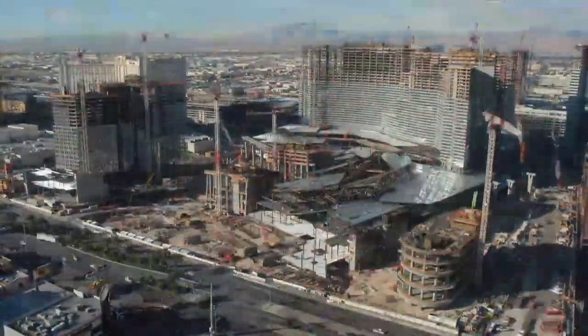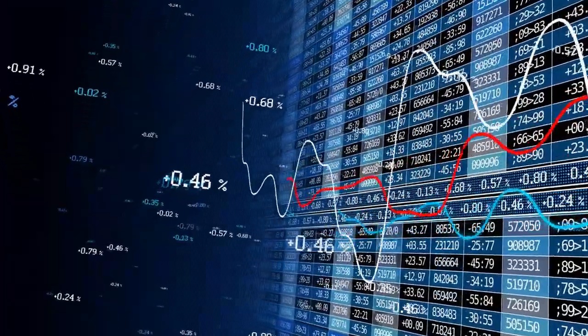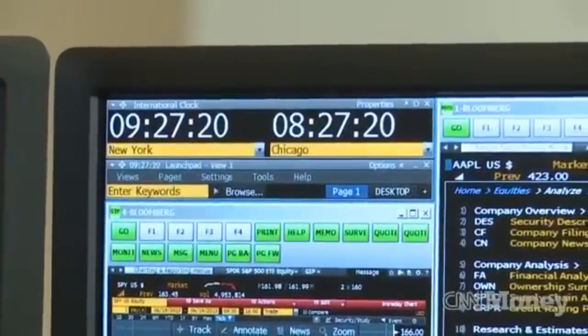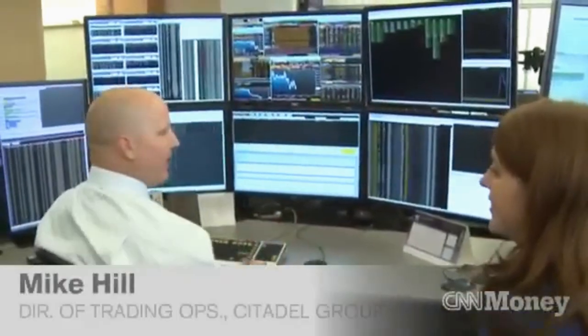Picture this. It's 2024, and the stock market moves faster than you could blink. Gone are the days when traders shouted orders across the floor. Now algorithms execute trades at speeds that would make the Flash jealous. In this digital arms race, retail investors are like cavemen armed with sticks facing an army of terminators.